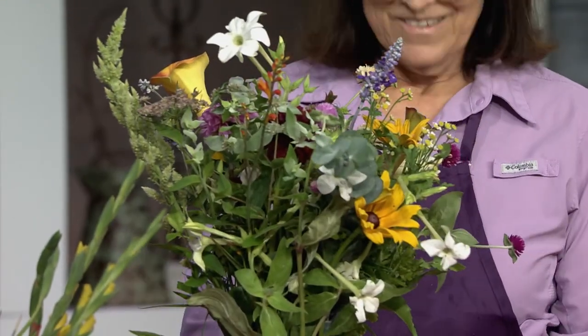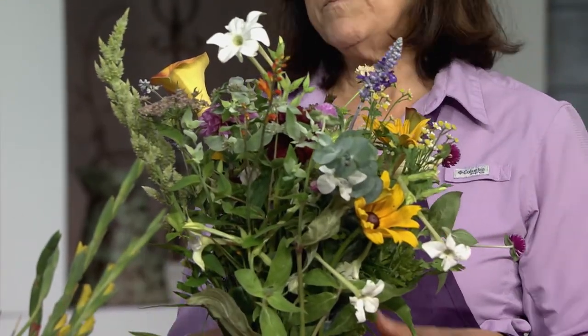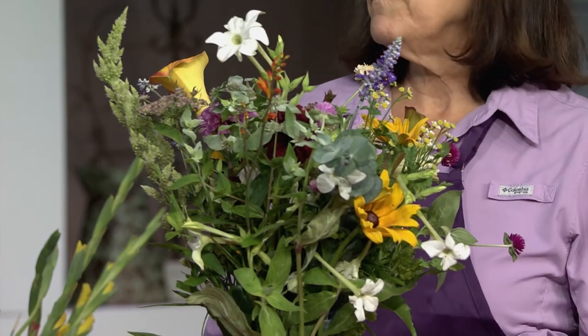It brightens your house. And if you want, some people take them and work with them and make arrangements. They send me photos of them — that's kind of fun.